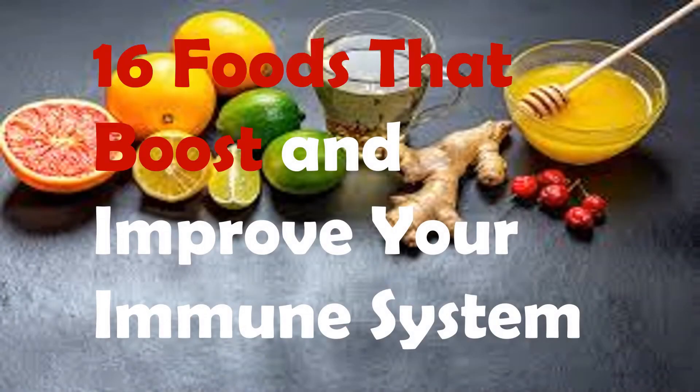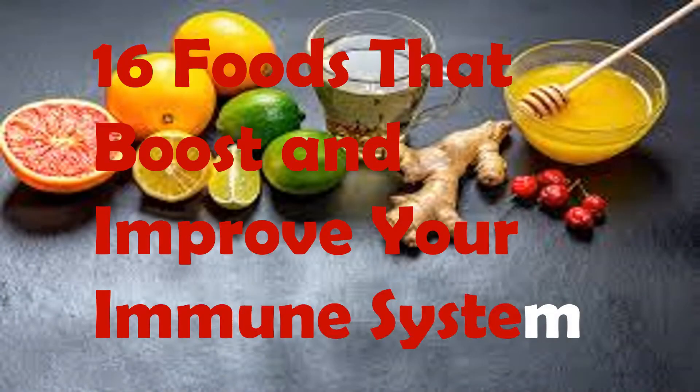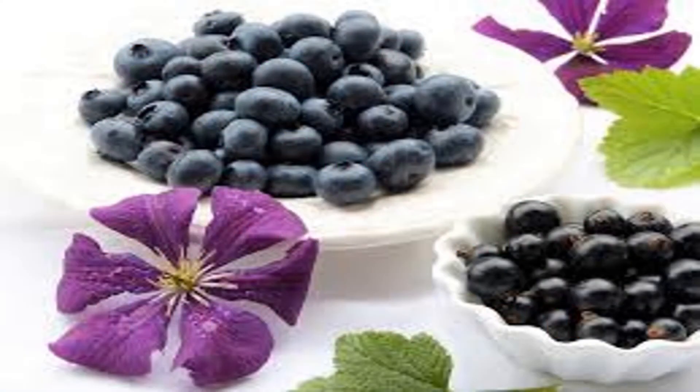16 Foods That Boost and Improve Your Immune System. Reach for elderberries — modern-day folk medicine. Elderberry is a shrub that has been used medicinally for centuries, with extracts that have antiviral, anti-cancer, and anti-inflammatory properties.